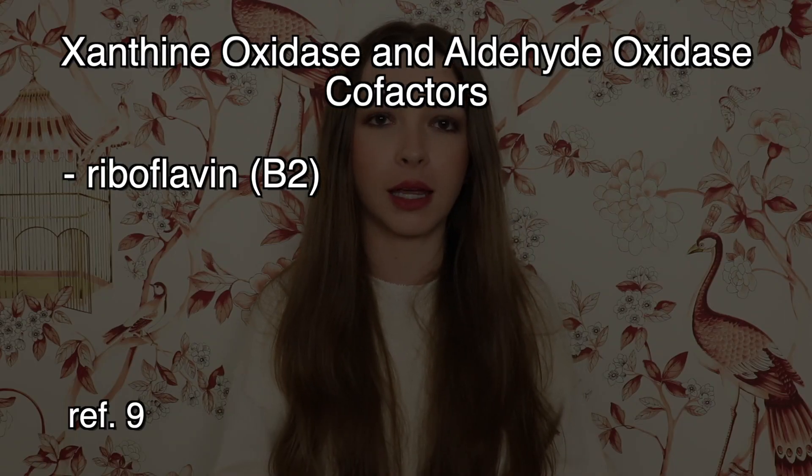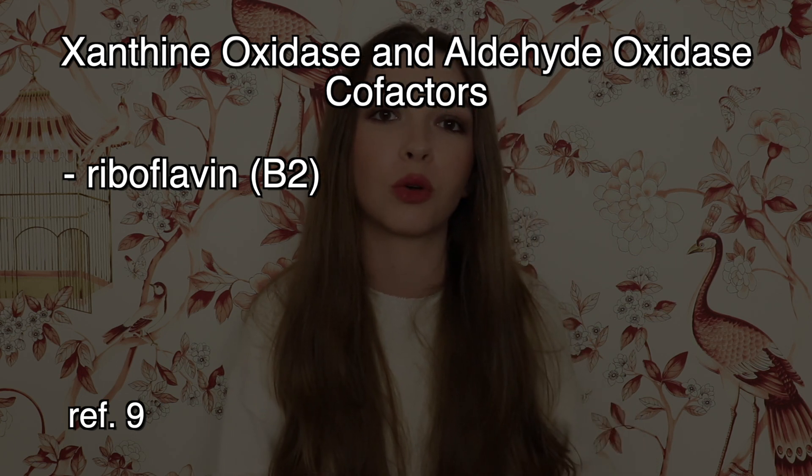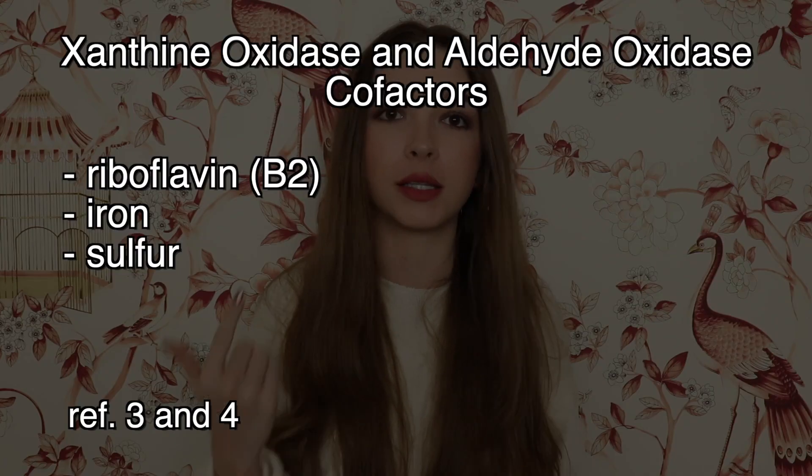So how do we fix this problem? Obviously I have to treat the SIFO. I don't need complete eradication because candida is part of the normal flora in most people, but I do need to bring that fungal load down, and I will still use molybdenum. Beyond that, xanthine oxidase and aldehyde oxidase both need riboflavin, or B2, to work — so I'm taking that. As a side note, they also need iron and sulfur to work.